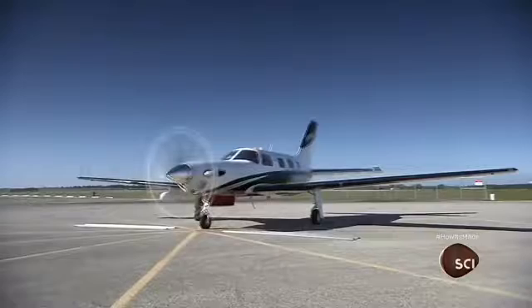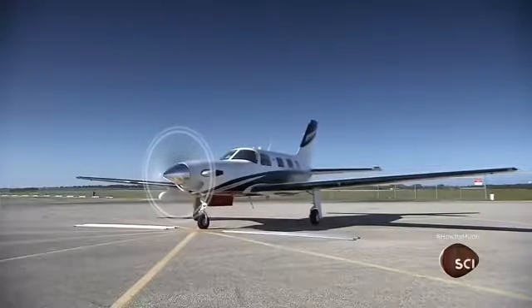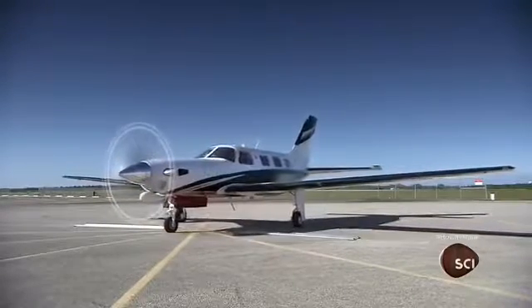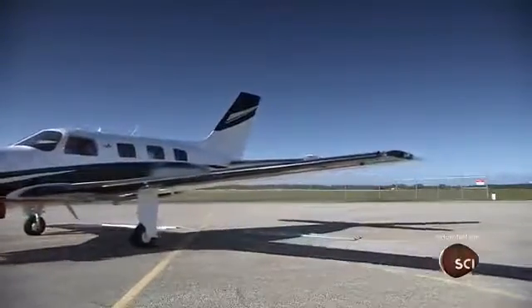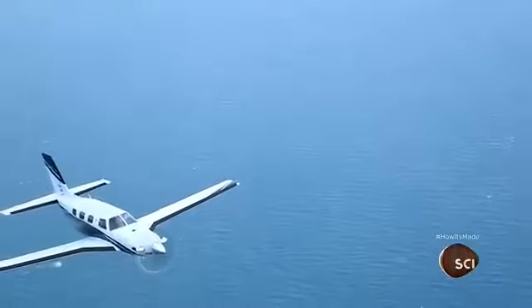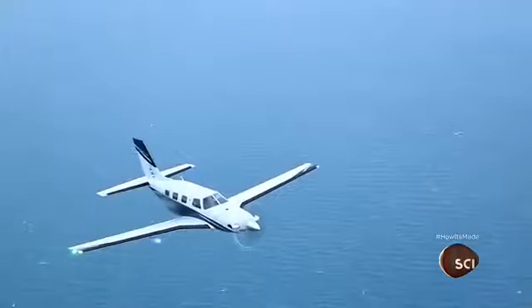This airplane also has a pressurized cabin so it can reach an altitude of about 30,000 feet. It also has a de-icing system for the wings, tail, and propeller blades, so it can fly safely in cold, wet conditions.